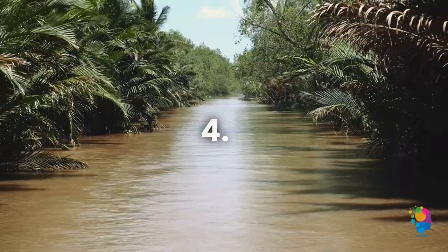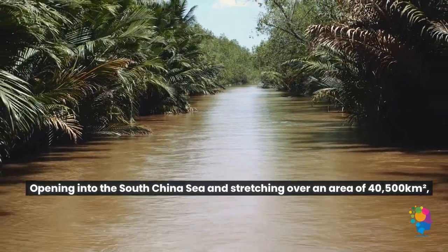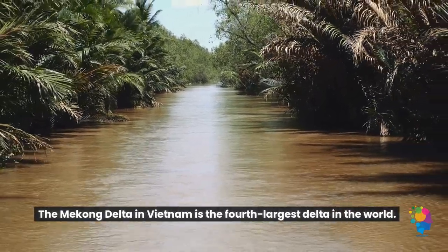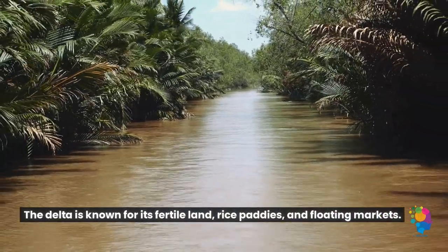4. Opening into the South China Sea and stretching over an area of 40,500 square kilometers, the Mekong Delta in Vietnam is the fourth largest delta in the world. The delta is known for its fertile land, rice paddies, and floating markets.